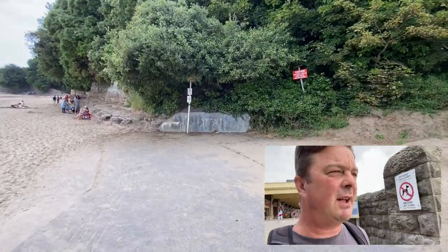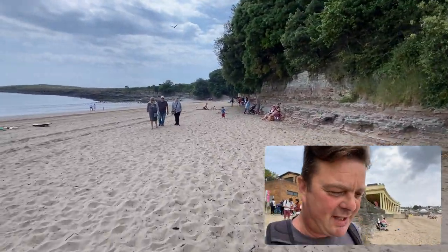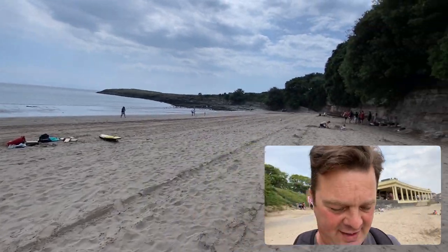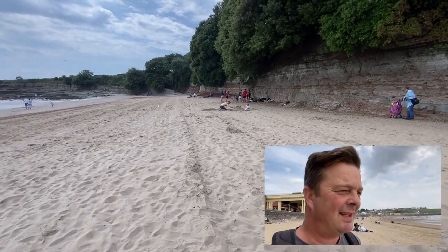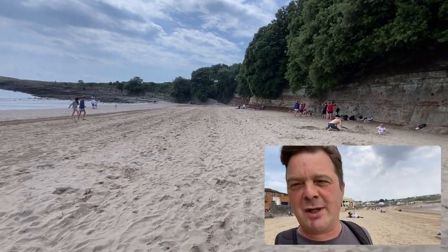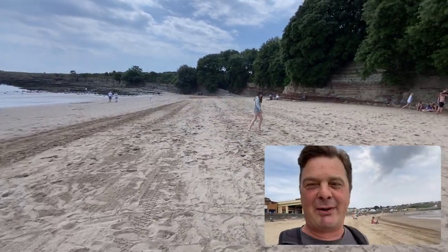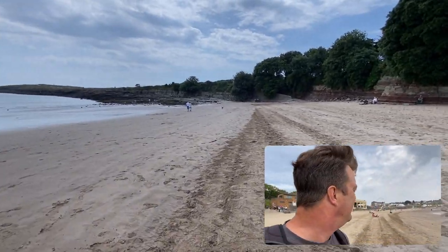This resort was built — Barry Island — built for the mining community back when mining was going on in South Wales. I've got a fun fact for you: this beach, Barry Island, and I know this because my old man told me, is the closest beach to Birmingham. Birmingham, more or less the middle of England. If they want to come to a seaside resort, Barry Island is their closest resort, which is pretty cool.